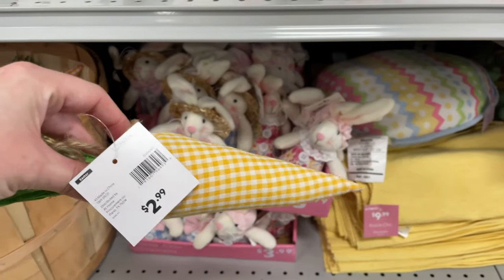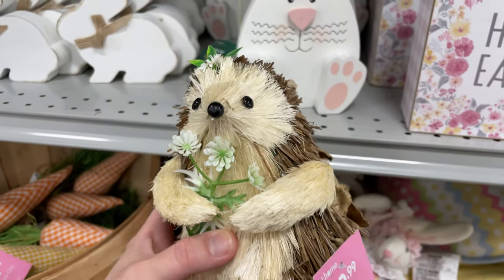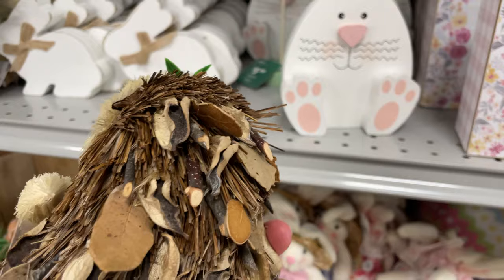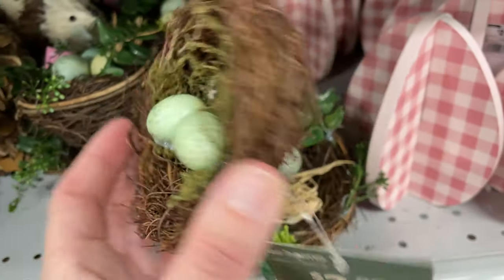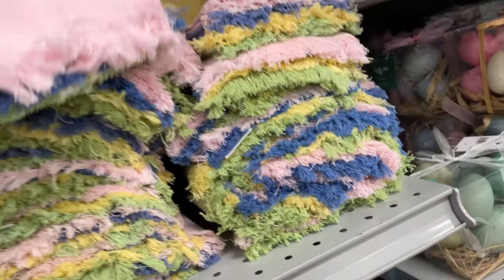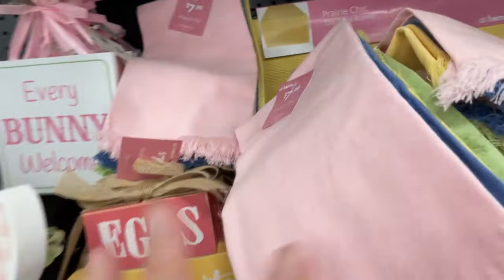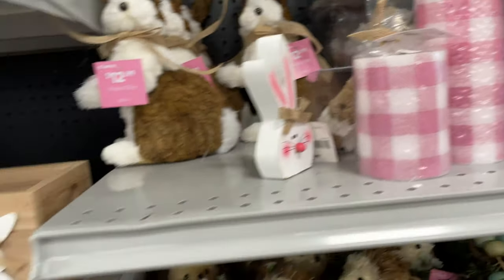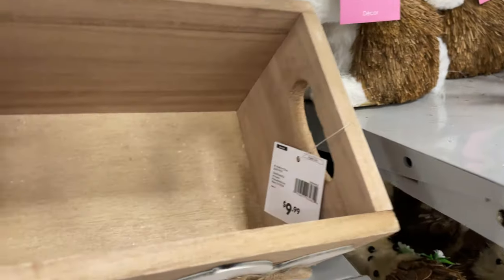These cute tabletop decor pieces are only $3.99. They even have carrots for $2.99! Look at this cute little hedgehog — I love him and he's only $10. They have little robin's nest eggs for $2.99, and a four-pack of towels for $7.99.